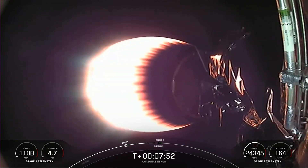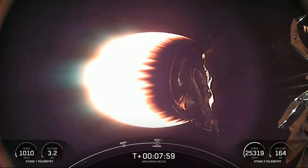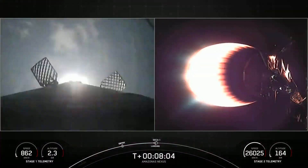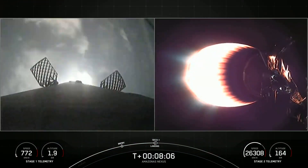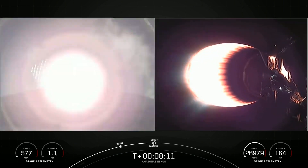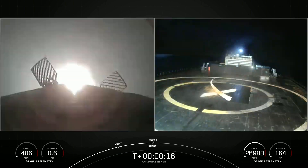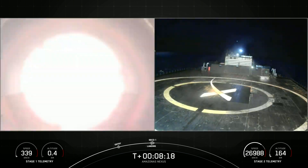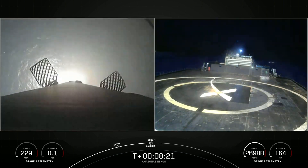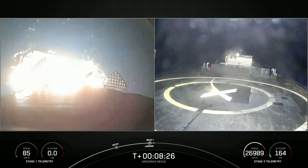By contrast, the MVAC engine is optimized for approximately 220,000 pounds of thrust in vacuum — the vacuum of space. Stage 1 landing burn. Stage 1 landing burn has begun, and in just a couple of seconds we will shut down the MVAC engine on our second stage. MVAC shutdown. Stage 1 landing light deploy. Awaiting confirmation of nominal orbital insertion for the second stage. Nominal orbital insertion.